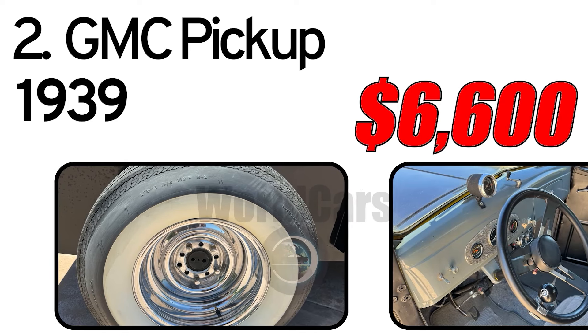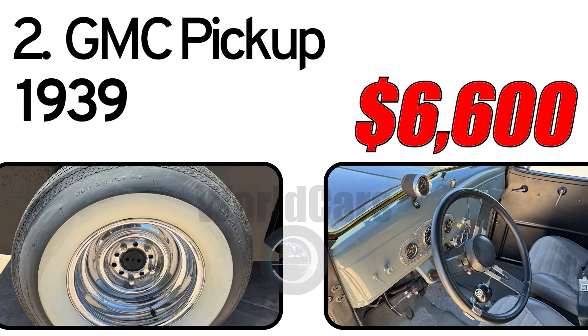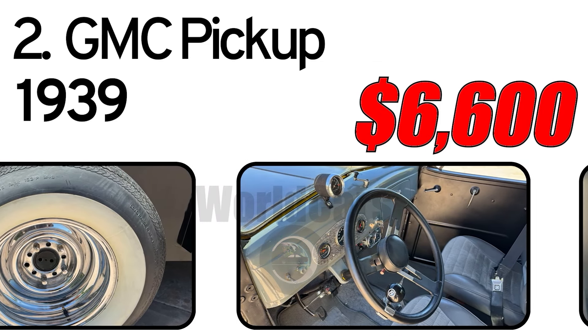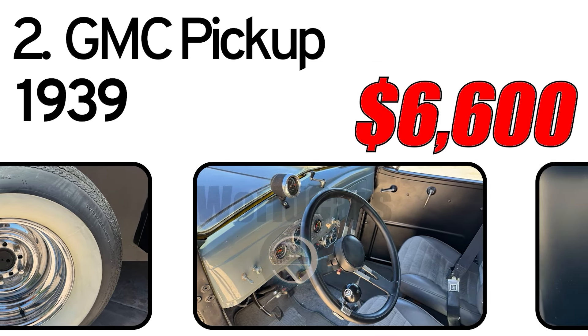The black paint has been treated to restore the shine, per the seller. The seller reports no rust but some minor dings in the tailgate. The gray cloth interior is rated as excellent by the seller.